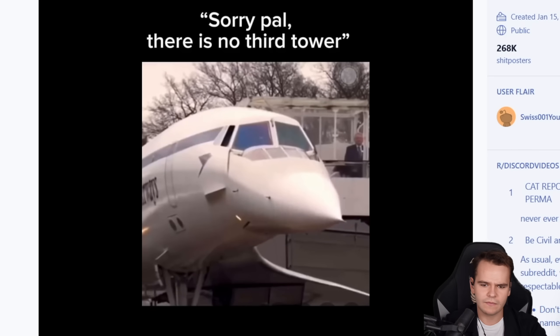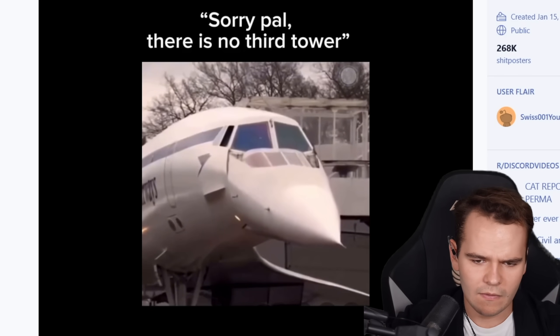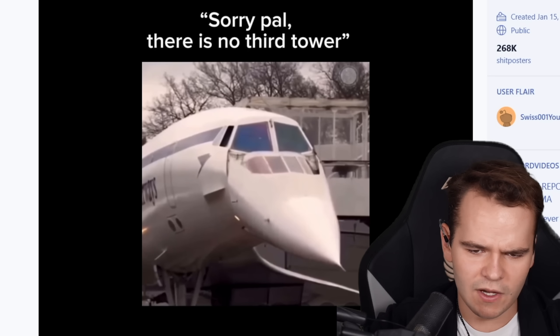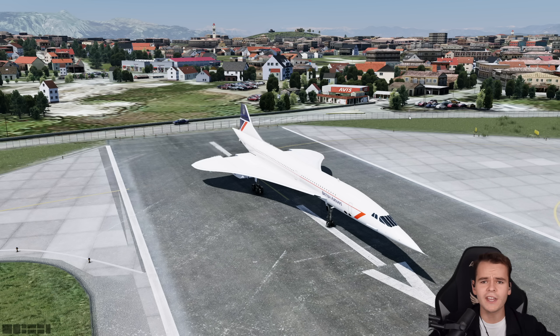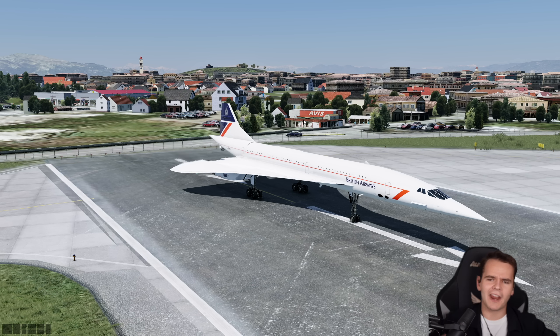I want you to stop sending me this. Stop making the Concorde sad. The Concorde was truly an engineering marvel because of many, many things. It was an incredibly safe airplane — it never really had any flaws or problems that inherently caused it to crash or anything.